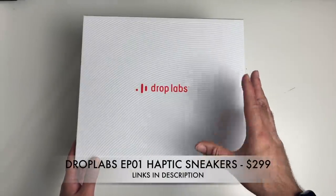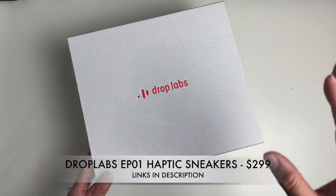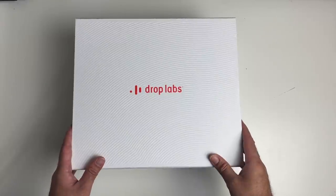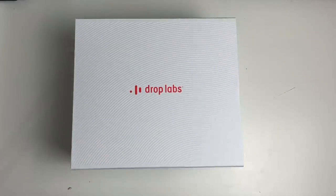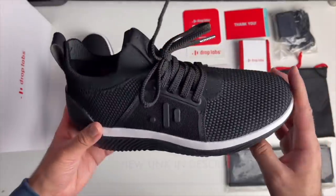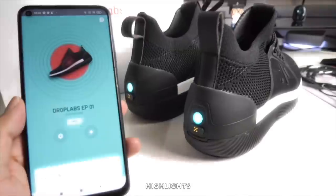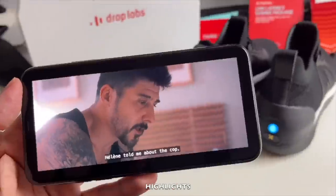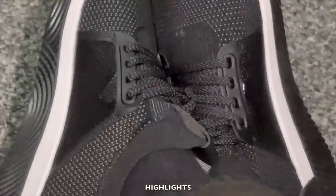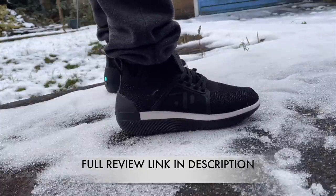Next up, we have the Drop Labs EP01 Haptic Feedback Sneakers — or trainers as we like to call them in the UK. I've already done a full detailed review and demonstration of this product, but I still want to give it a quick mention in this Coolest Tech Special. Check out the links in the description box below for my full detailed review.